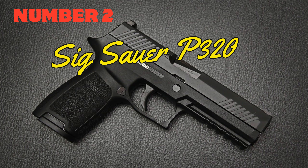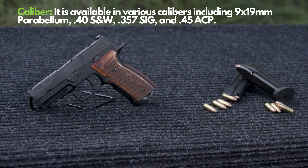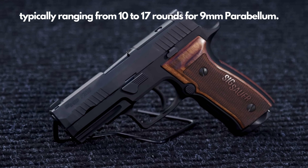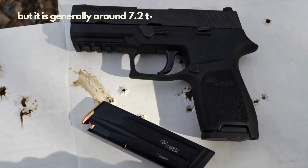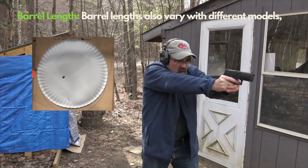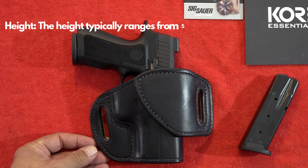Number 2: Sig Sauer P320. The Sig Sauer P320 is a splendid fusion of German engineering and American innovation. This firearm revolutionizes the weapon world with its modular structure. With its 9mm Parabellum caliber and a 17+1 round capacity, this weapon is designed to impress. Weighing approximately 730 grams, it feels solid in your hand. The 119mm barrel length emphasizes accuracy with every shot.